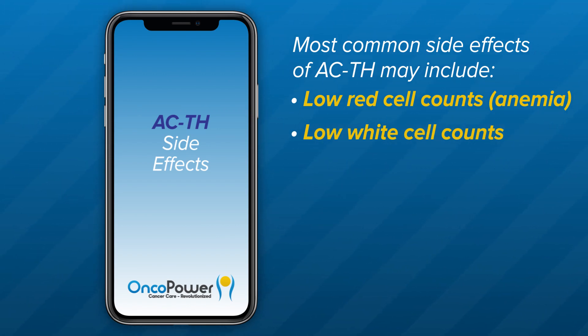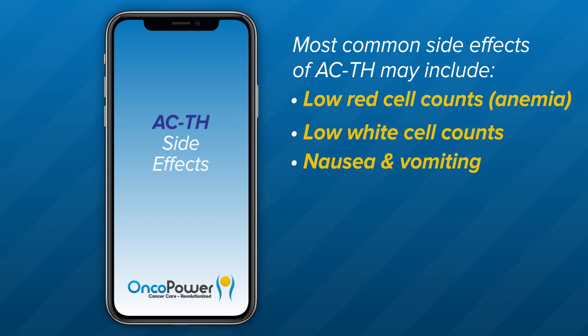Low white blood cell counts: your doctor will administer a G-CSF medication 24 hours after treatment to reduce chances of infections. Nausea and vomiting: the ACTH regimen can cause two types of nausea or vomiting. Immediate nausea and vomiting occurs within one to two hours of chemotherapy administration and can last for up to 24 hours. Delayed nausea or vomiting presents more than 24 hours after chemotherapy and can last up to five days. For vomiting, your doctor may prescribe oral nausea medications like Ondansetron, Prochlorperazine, or Promethazine.